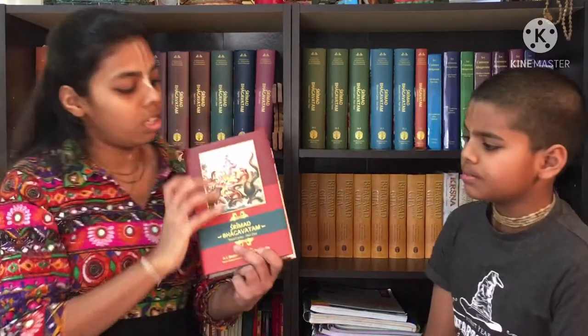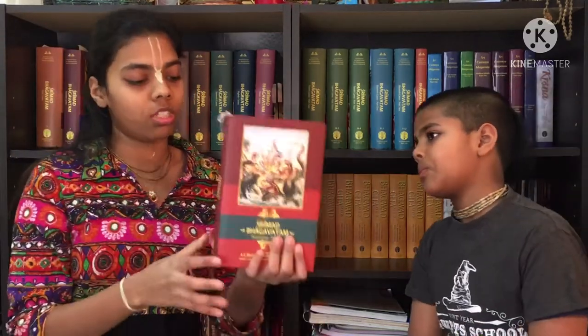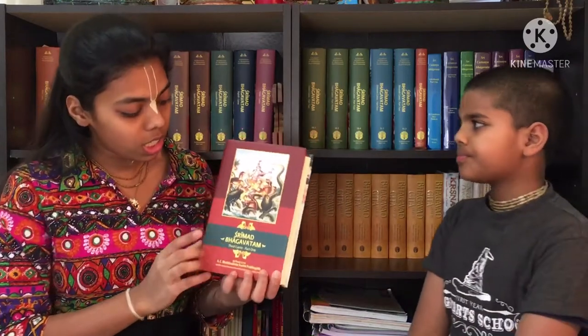This is the third canto, part one. This is one of the thighs of Krishna, and the fourth canto is the second thigh. The third canto has two books and the fourth canto has two books — instead of one fat book, they are divided into two thinner books. The prayers in this canto are by the unborn child, and it also contains Kapila Dev's instructions to Devahuti.